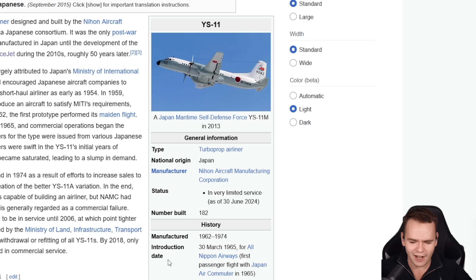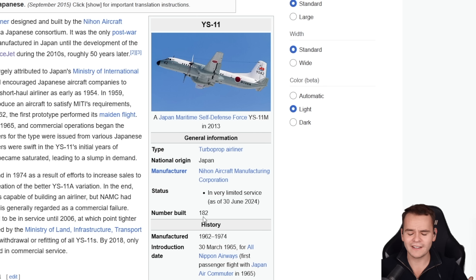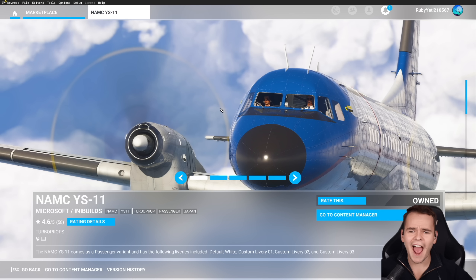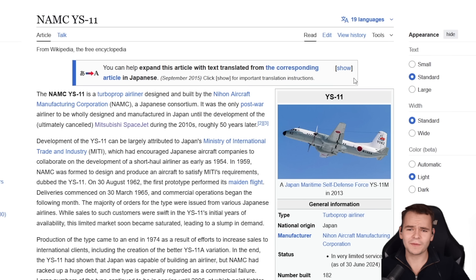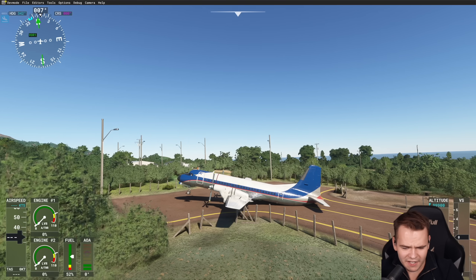Japan's pretty much only airliner had its first flight in the 1960s. Even though it was a very good airplane, it kind of failed — they lost a lot of money on it, and only 182 were built. Today we're going to find out why, because we finally have this mysterious airliner in Microsoft Flight Simulator. You can buy it for 15 euros and fly this plane, basically the Japanese equivalent of the Fokker F-50.